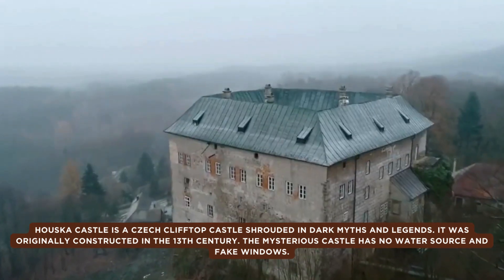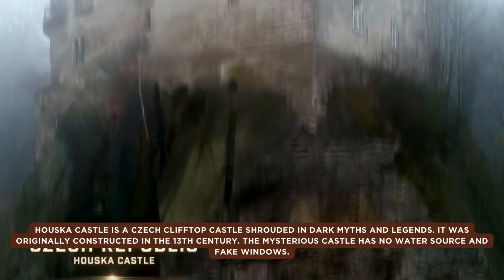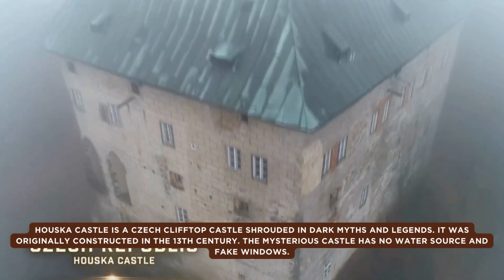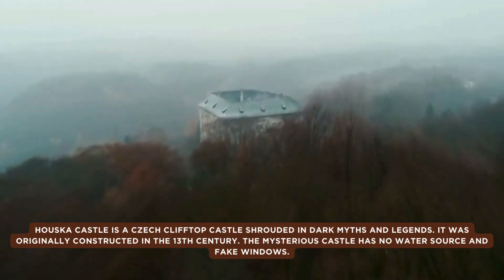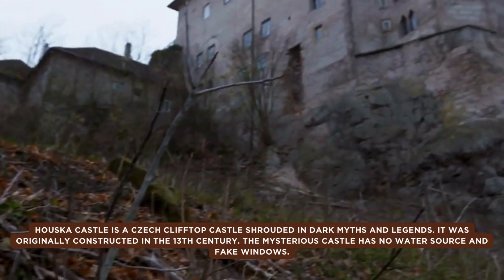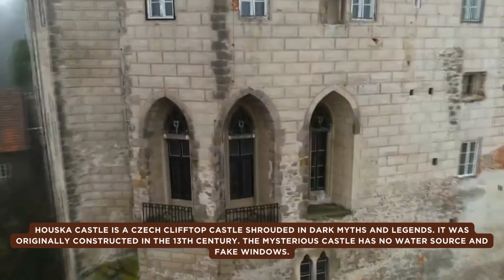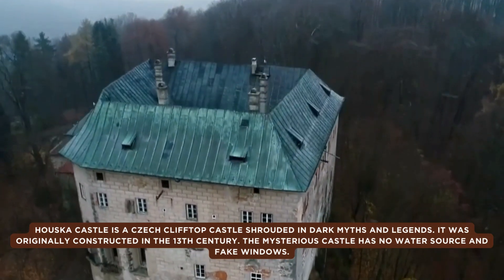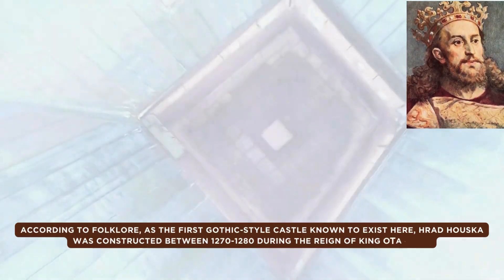When the castle was built, the crack in the limestone was covered with thick stone plates and the castle's chapel was constructed on top of it in order to seal the hole to hell. It is believed that the castle was built to keep the evil in. The location was specifically chosen to cover this mysterious pit from which demonic creatures emerged at night, with the chapel built directly over the bottomless pit to keep demonic creatures from entering our world.